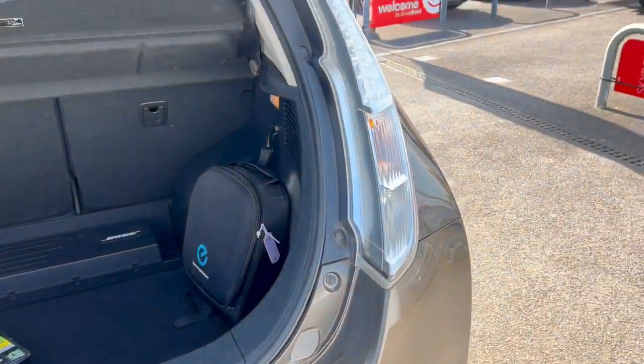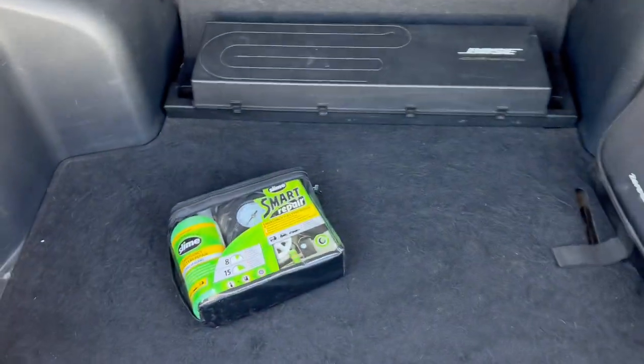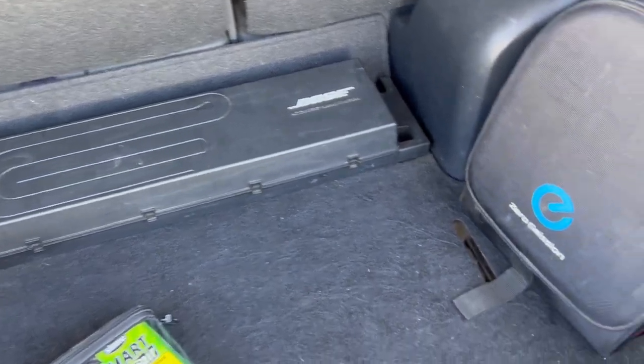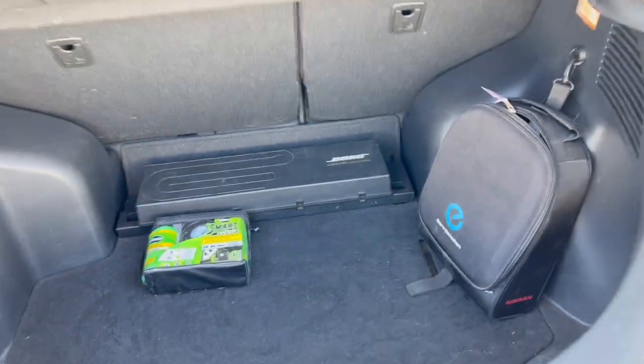Let's have a look on the inside. The boot seems to operate completely normally and supports its weight, which is great. We've got a puncture repair kit. It's a Bose acoustic system. There is a bag here for the cable, but I can't find the cable — so I don't know where the cable has gone. All we've got here is the floor pan underneath.